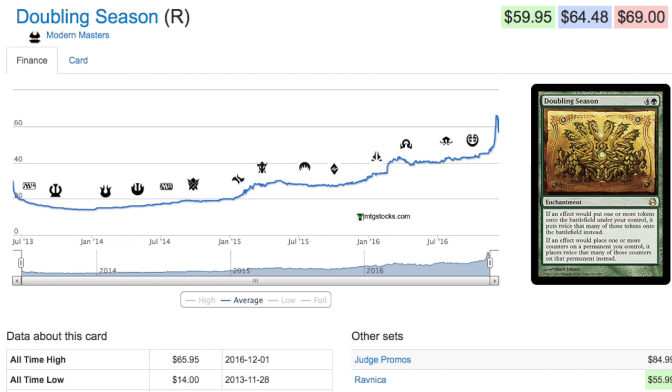If you had an extra playset of these you just made $200 in trade. This is exactly the type of graph you want to see — you want to see it continuously going up but without major spikes, just going up steadily every single month. That's what happened with this card.